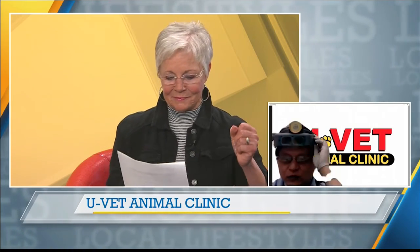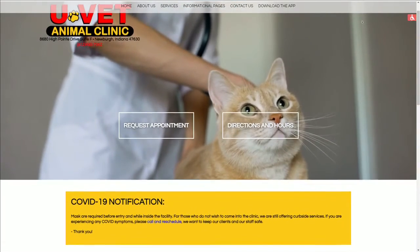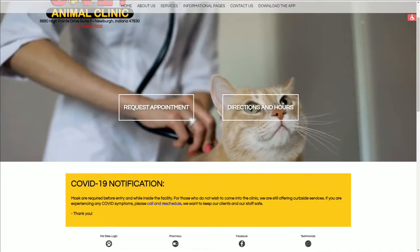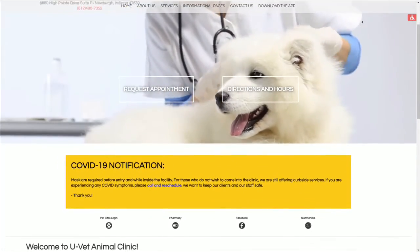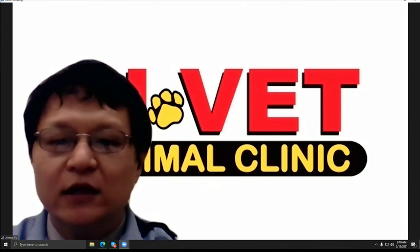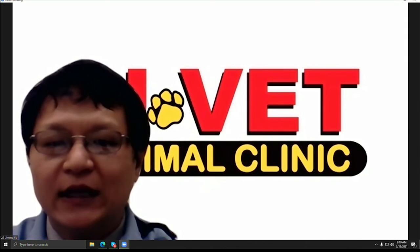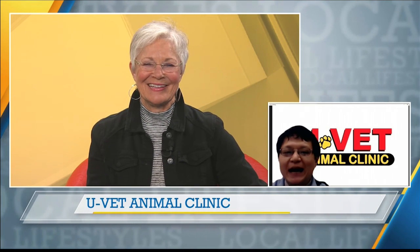Tell us about MyUVet.com. We have a website that provides a lot of information — services we do, and how we provide the best care for your pets, so check it out. Also, if you worry about in-house plants, we notice a lot of dogs or cats, puppies or kitties, like to chew on houseplants and they can be toxic, so you can go through that list from our website and find out. Dr. Jimmy Yu, always great information for pet lovers and pet owners. Good to see you. We'll be back with more Lifestyles after this — please stay with us.